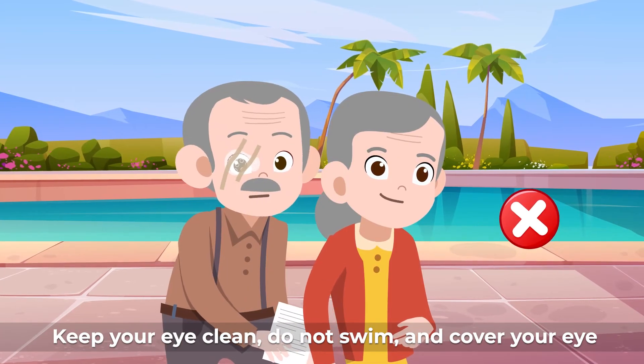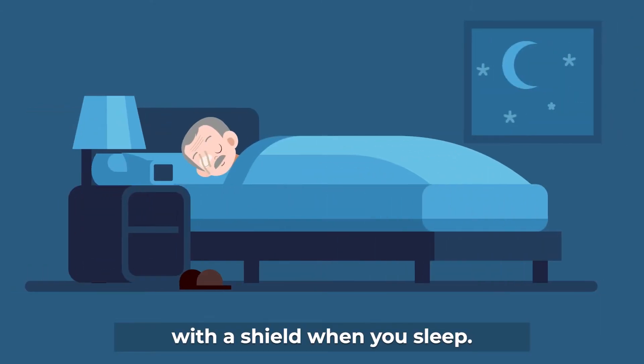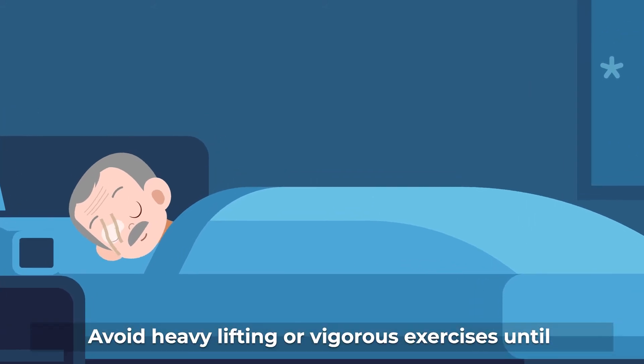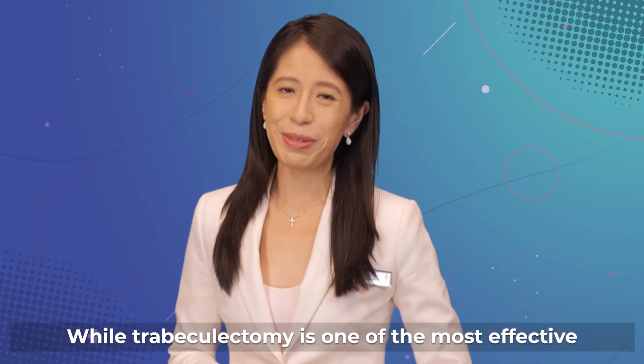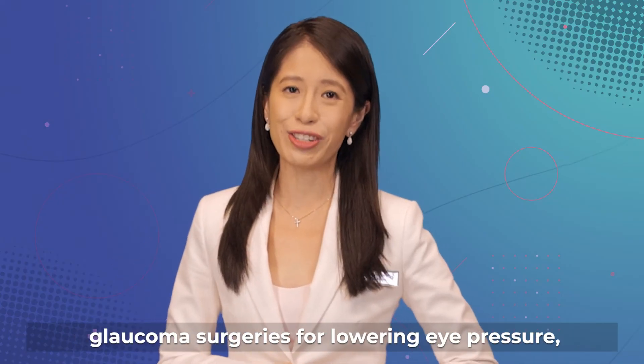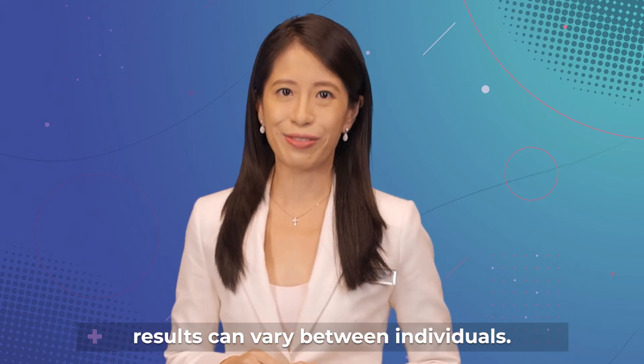Keep your eye clean, do not swim, and cover your eye with a shield when you sleep. Avoid heavy lifting or vigorous exercises until your eye pressure is stable. While trabeculectomy is one of the most effective glaucoma surgeries for lowering eye pressure, results can vary between individuals.